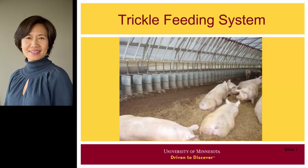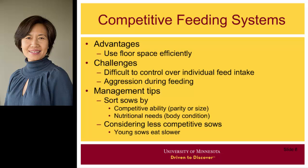However, sows do not eat at the same speed, which can cause problems. In general, competitive feeding systems can use floor space efficiently, as the feeding system does not take much floor space at all. However, these systems cannot control individual feeding, and can result in unequal feed intake, leading to sows that are too fat or too thin, as well as injuries caused by fighting.